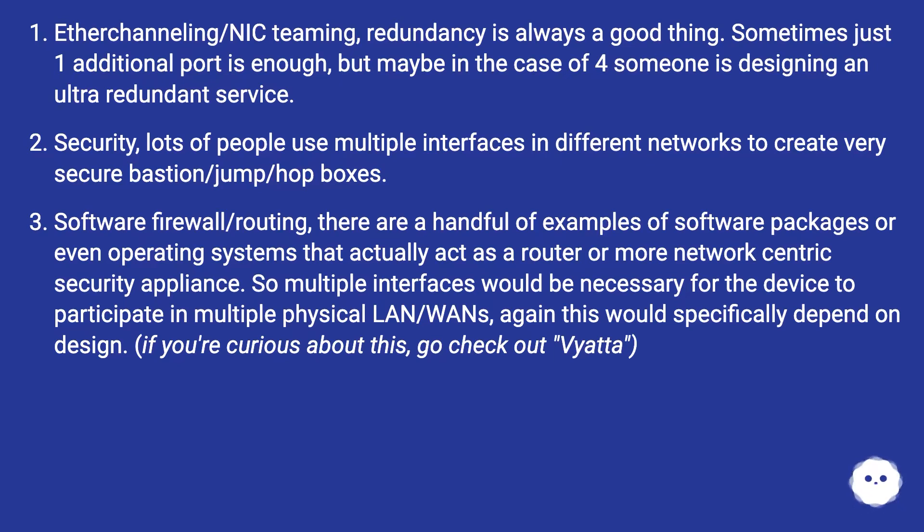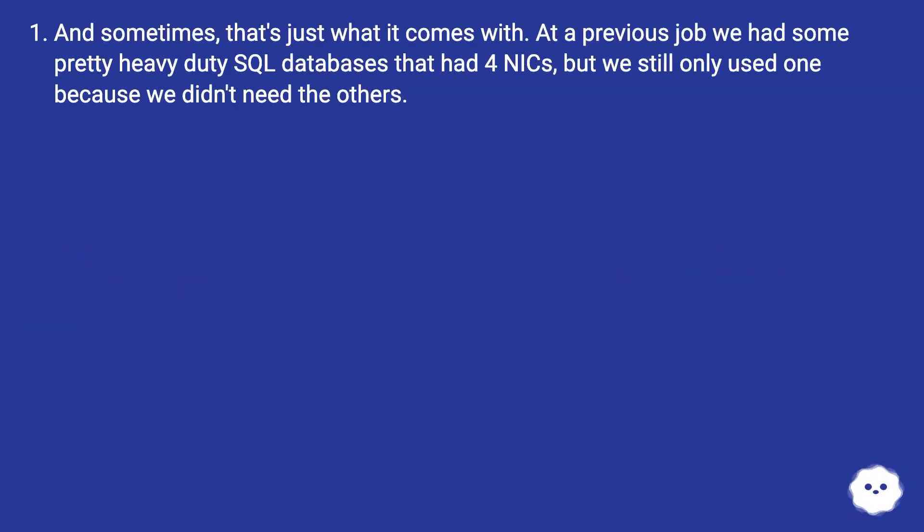There are a handful of examples of software packages or even operating systems that actually act as a router or more network-centric security appliance. So multiple interfaces would be necessary for the device to participate in multiple physical LANs or WANs — again, this would specifically depend on design. If you're curious about this, go check out Vyatta. And sometimes that's just what it comes with.